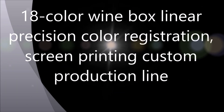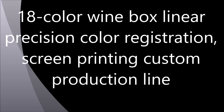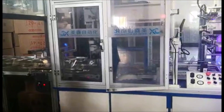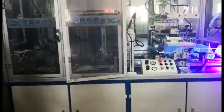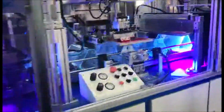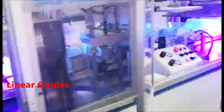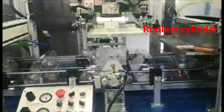18-color, one-box linear procession color registration screen printing custom production line. The system features a King Fading conveyor, linear guides, and a rodless cylinder.